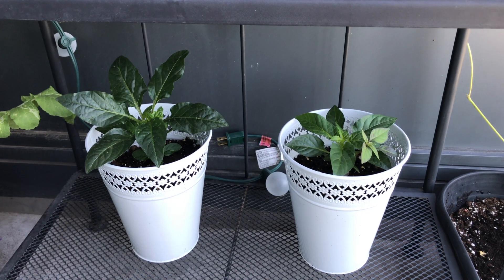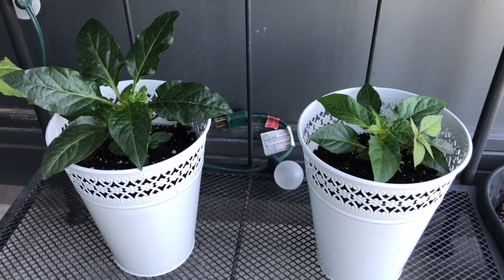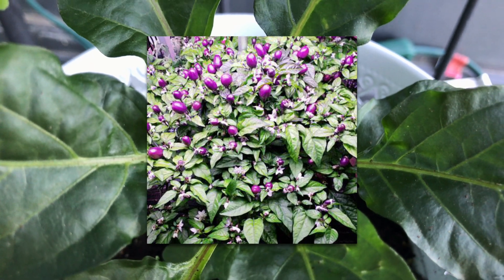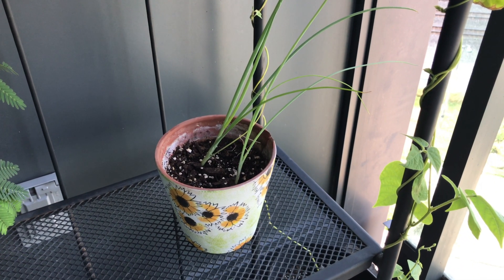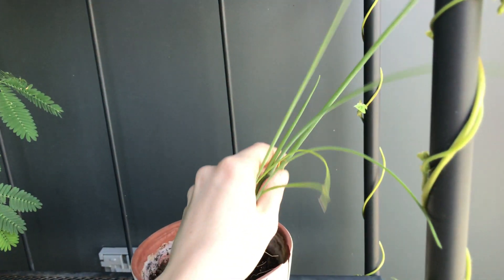According to Miracle-Gro, they're called purple superhots, which I'm convinced is not an actual name — but the peppers are supposed to look like a certain way, so if anyone knows what they are, leave a comment down below. On the next shelf, the baby green onions aren't looking so babyish anymore. They're super long and I'm probably going to have to move them since they're sticking out from the shelving unit.